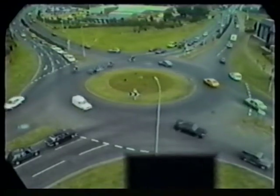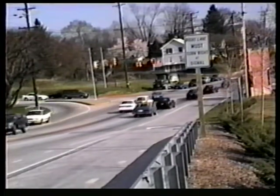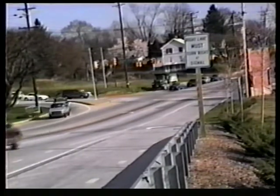Roundabouts can also have higher capacity than signalized intersections of similar size, particularly when the traffic signals have left turn arrows. Moreover, the capacity of a signalized intersection is reduced when traffic stops as the signals change.